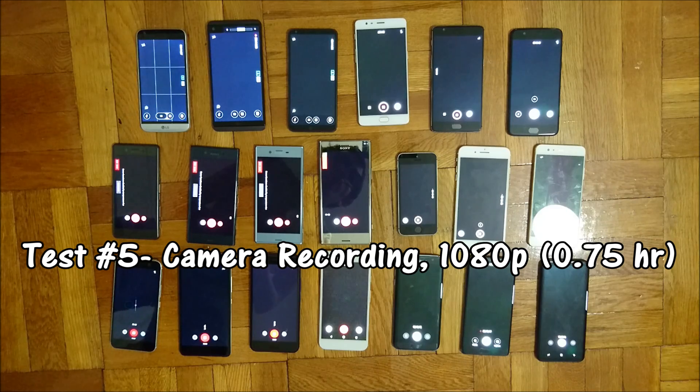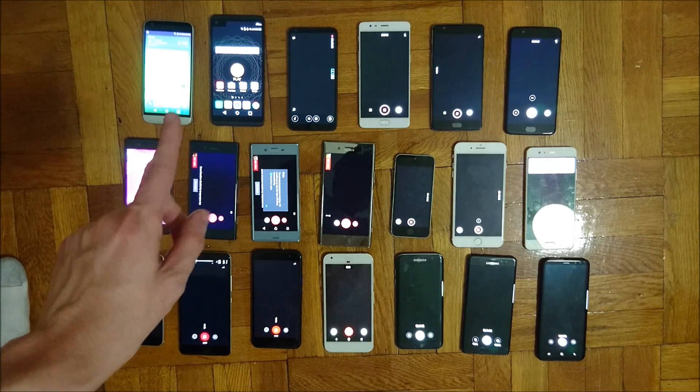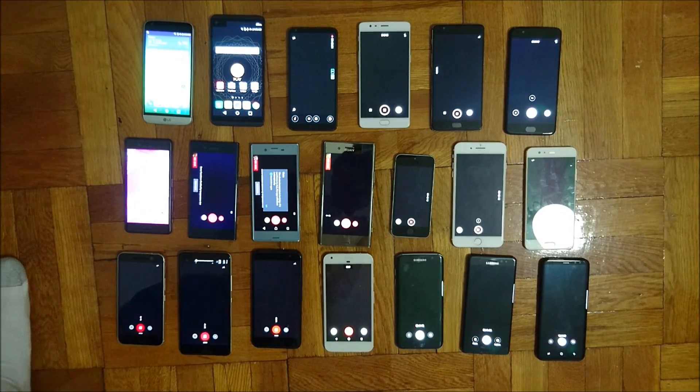We're now onto the final test — all phones recording in 1080p full HD mode. Once one of these phones runs out of battery the test will be over. We've been recording for about 40 minutes, and a few phones in the top left corner have closed out of the app — they reached 5% battery level so they automatically closed out.